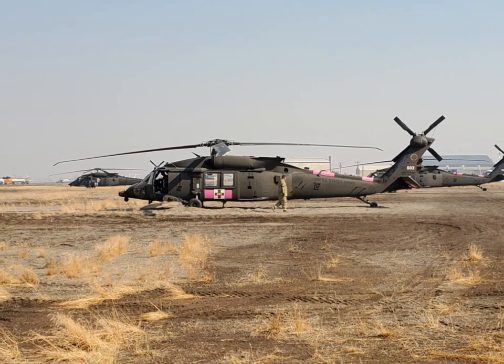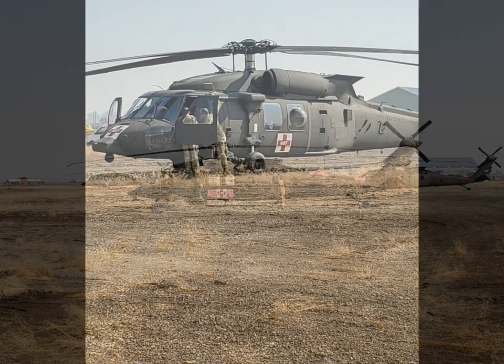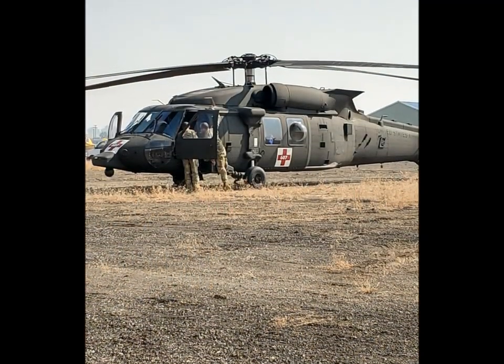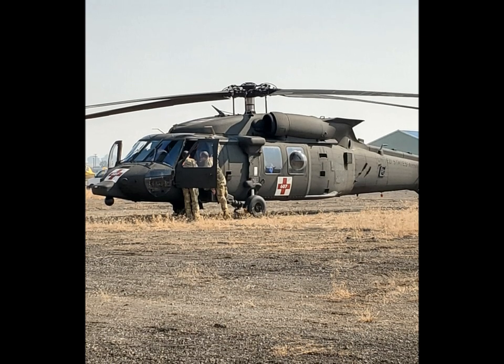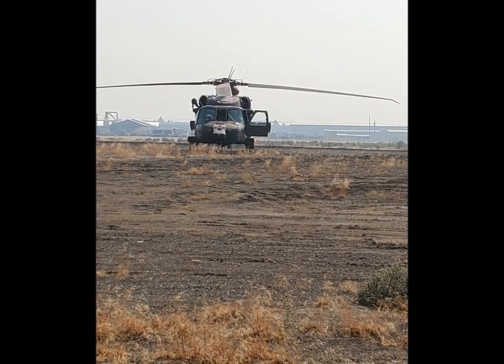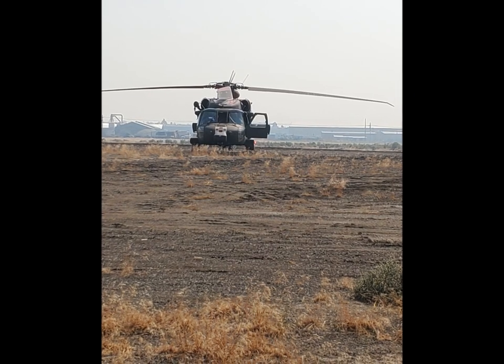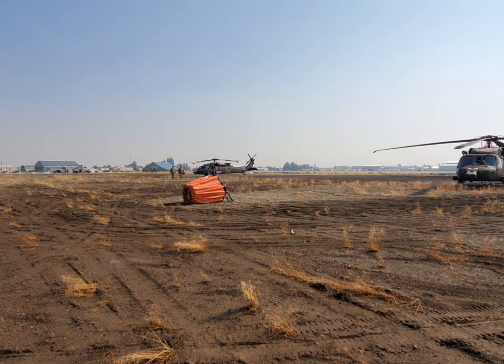Are these Blackhawks specifically made for fighting fires or do you have to do any special adjustments to get them ready to get out there and fight? These Blackhawks are all set up for medevac support. The only real setup we need to do for getting them ready for fires is basically just attaching a firefighting bucket on a sling load.